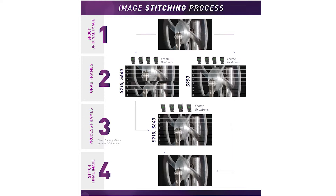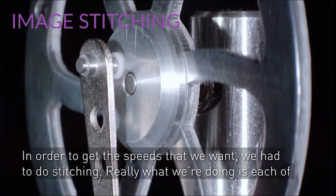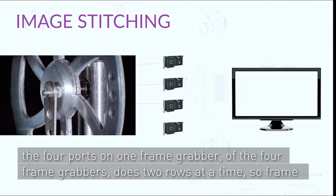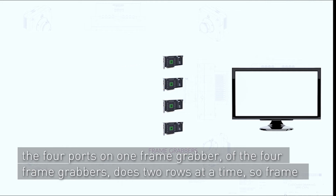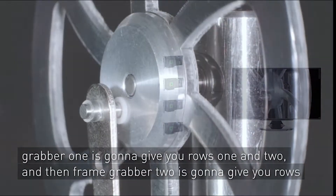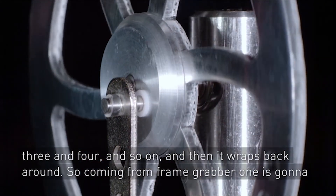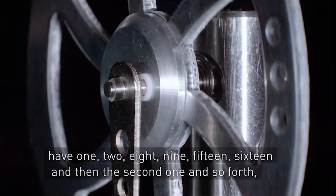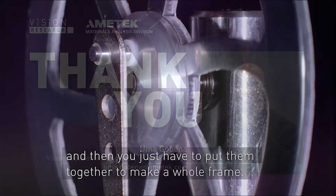Here's a quick overview of how it works. In order to get the speeds that we want, we had to do stitching. Each of the four ports on one frame grabber does two rows at a time. So frame grabber one gives you rows one and two, frame grabber two gives you rows three and four, and so on. It wraps back around, so frame grabber one will have rows one, two, eight, nine, fifteen, sixteen, and so forth. Then you just have to put them together to make a whole frame.